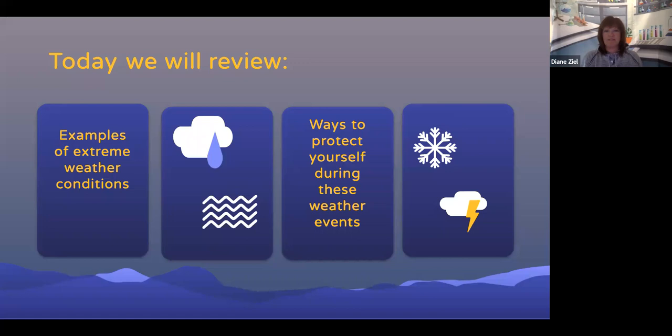Today, we will review examples of extreme weather conditions, their characteristics, and ways to protect yourself during these weather events.